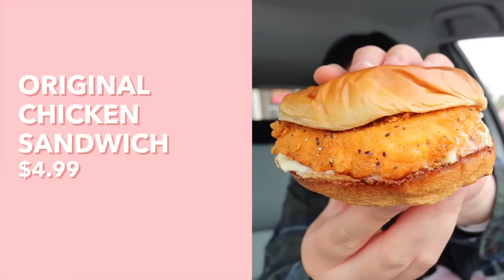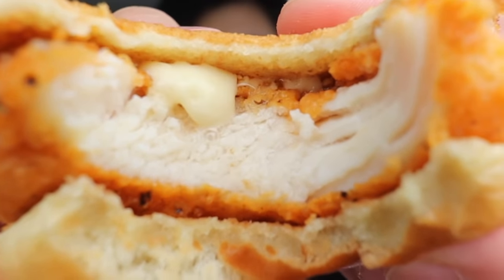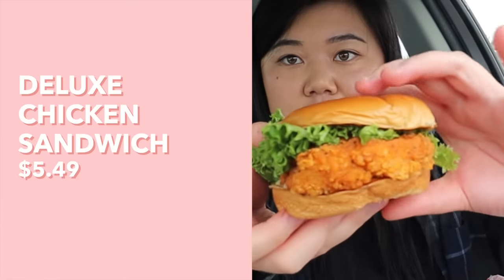Moving on to the chicken sandwiches. Here is the original chicken sandwich — inside we have the fried chicken patty and some mayo. That chicken is so juicy — definitely one of the juiciest chicken sandwiches I've ever had — and the breading is so thin. I also got the deluxe version, which has lettuce and tomato. I personally like having that lettuce and tomato — it adds a nice freshness that the first one was lacking, giving it more dimension. The original was literally just bread, mayo, and fried chicken, and I felt like I was missing something like the pickles at Popeye's that add acidity and freshness.